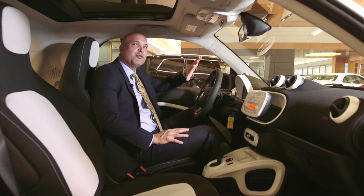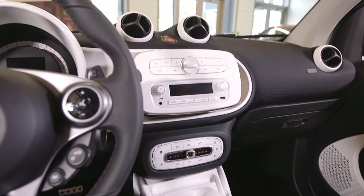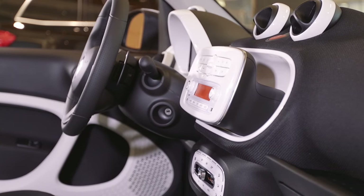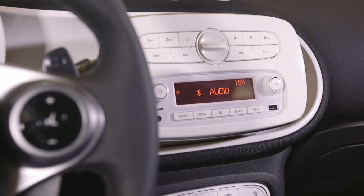Inside the spacious interior, you have a lot of options for your listening pleasure with AM/FM radio, a CD player, and USB and auxiliary inputs to connect your smartphone or other device to play tunes through the car's audio system.